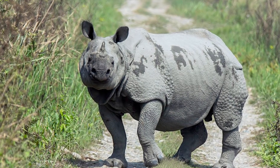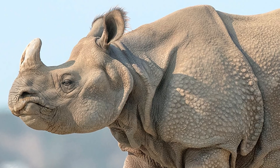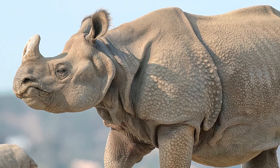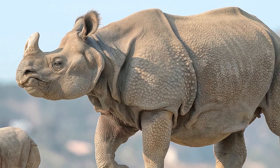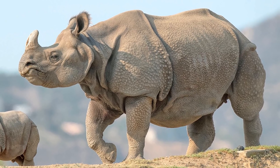Greater One-Horned Rhinos, or as they are otherwise known, Indian Rhinos, are one of three rhino species that are native to Asia. They come in at lengths of 180 to 380 centimeters, with shoulder heights of 143 to 186 centimeters, and weights of up to 2,200 kilograms, making them the second largest rhinos after the White Rhino.